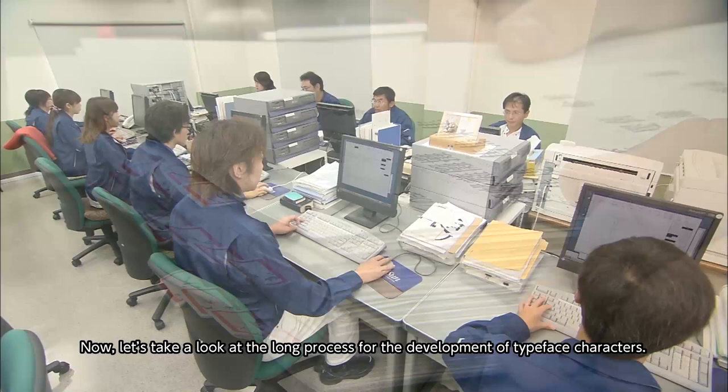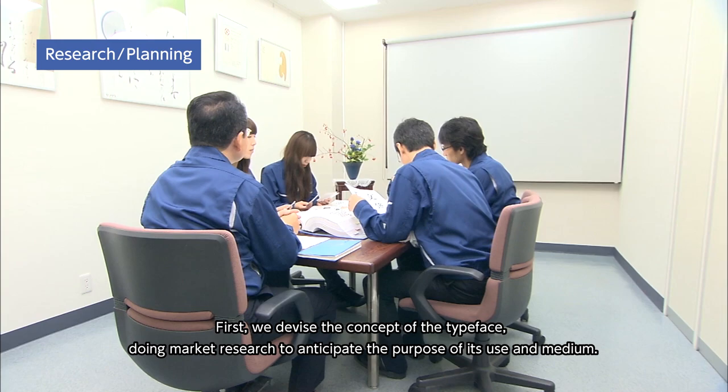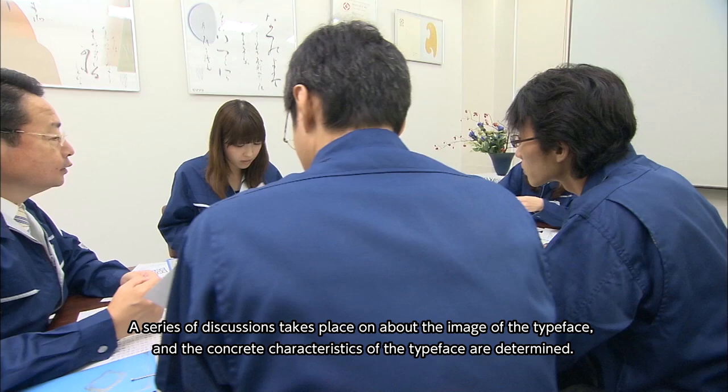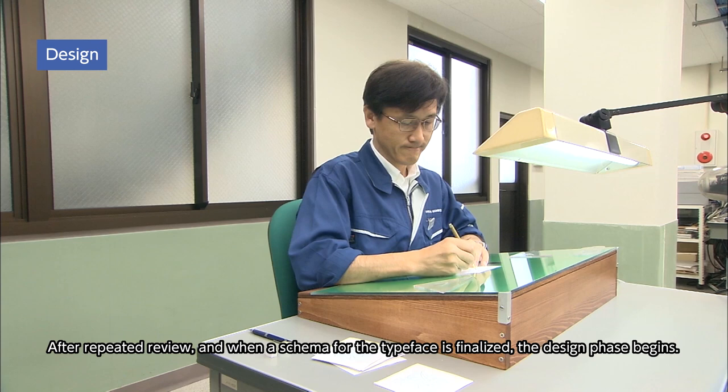Now, let's take a look at the long process for the development of typeface characters. The development of a new typeface starts with research. First, we devise the concept of the typeface, doing market research to anticipate the purpose of its use and medium. Based on this research, we narrow down the direction and move on to planning. A series of discussions takes place about the image of the typeface, and the concrete characteristics of the typeface are determined. After repeated review and when a schema for the typeface is finalized, the design phase begins.